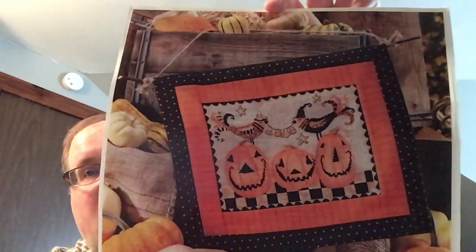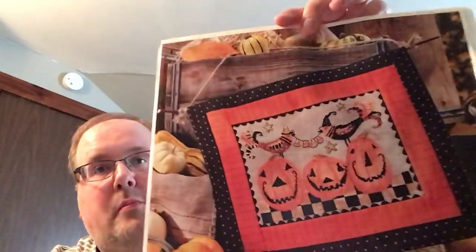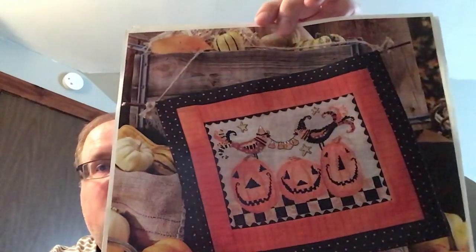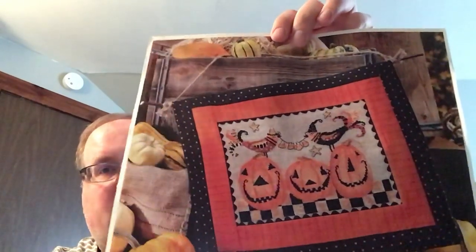I saw on Instagram someone stitching these cute pumpkins with birds from Halloween. I found out they were part of a Better Homes and Gardens keepsakes calendar. A friend of mine on Facebook said she had the calendar, dismantled it, and sent me the pattern. It's called Playful Pumpkins — I just thought it was so cute. Maybe for Halloween I'll make sure these are started.